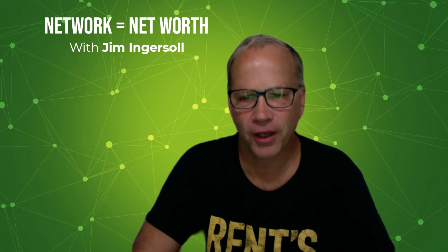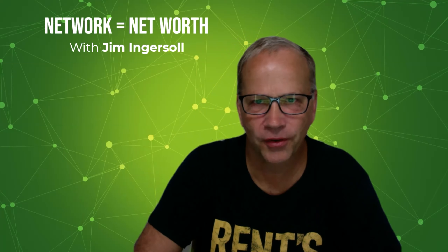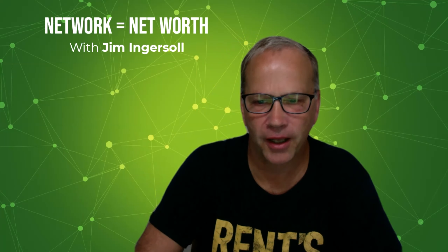I'm Jim Ingersoll. Thanks for tuning in, thanks for the likes, the questions, the comments. Leave me your questions right here and I'll be happy to answer them wherever you're watching this. Thanks again — have a great day.